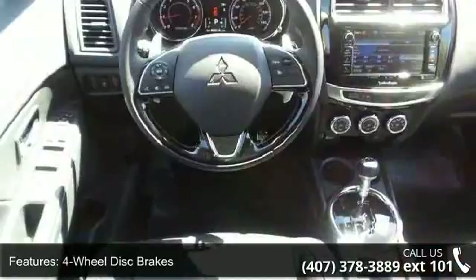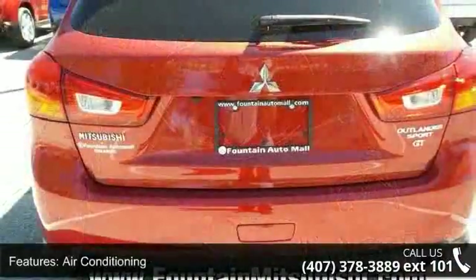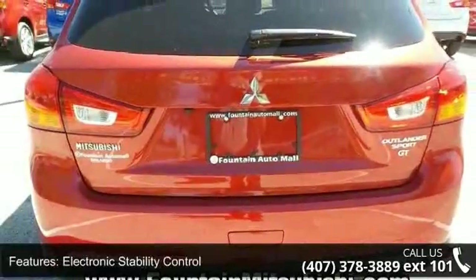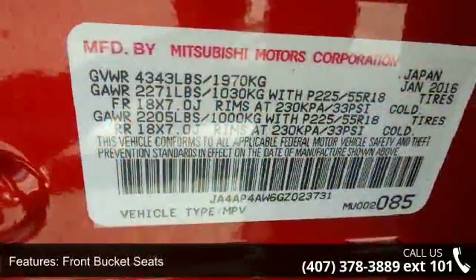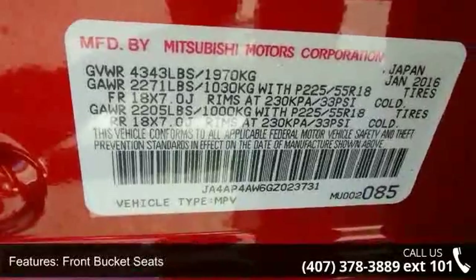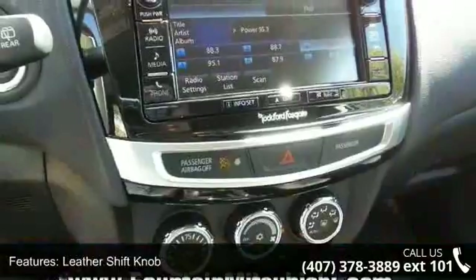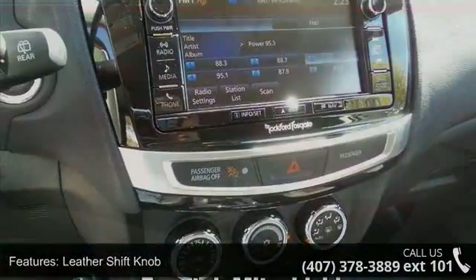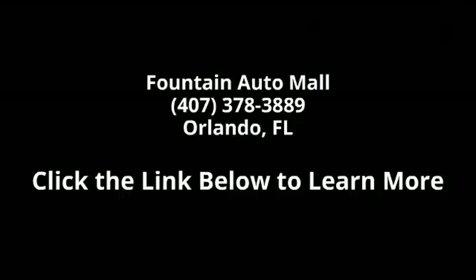Let us put you in the driver's seat today. Call or click to contact your dealership. Take care.